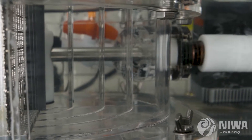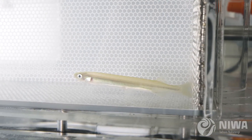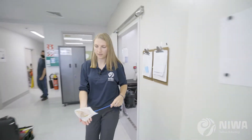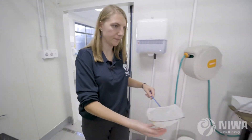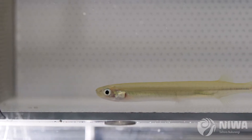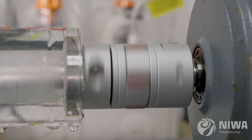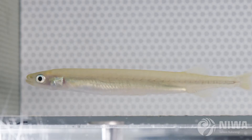A big part of this project is understanding fish swimming abilities so that we can design culverts in the real world that actually match the fish swimming abilities in nature. The experiment you can kind of think of as like a fish treadmill, except this time it's full of water and the fish are swimming against the current. The water velocity gradually increases and the experiment tells us the maximum swimming velocity a fish can sustain.